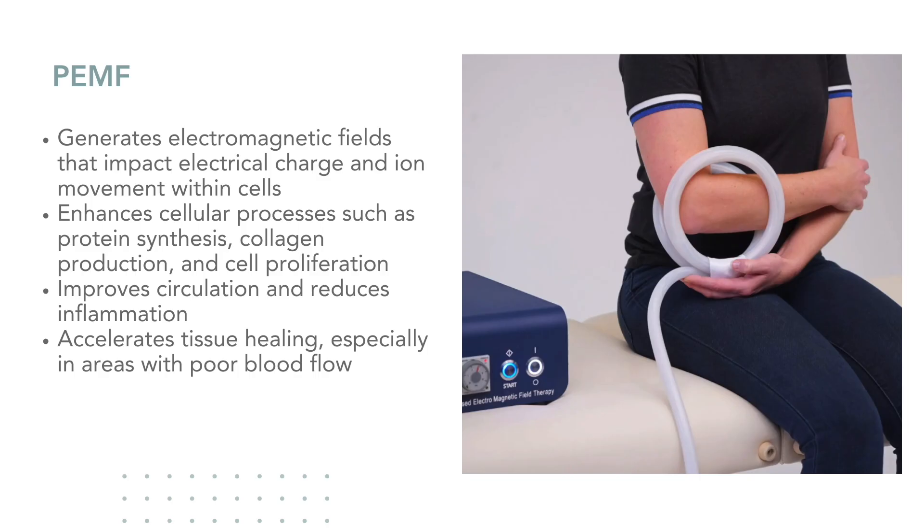The therapy works by generating electromagnetic fields that influence the electrical charge and ion movement within cells. This can enhance cellular processes like protein synthesis, collagen production, and cell proliferation — all of which lead to improved circulation, reduced inflammation, and faster tissue healing, particularly in areas with poor blood flow such as joints and tendons.